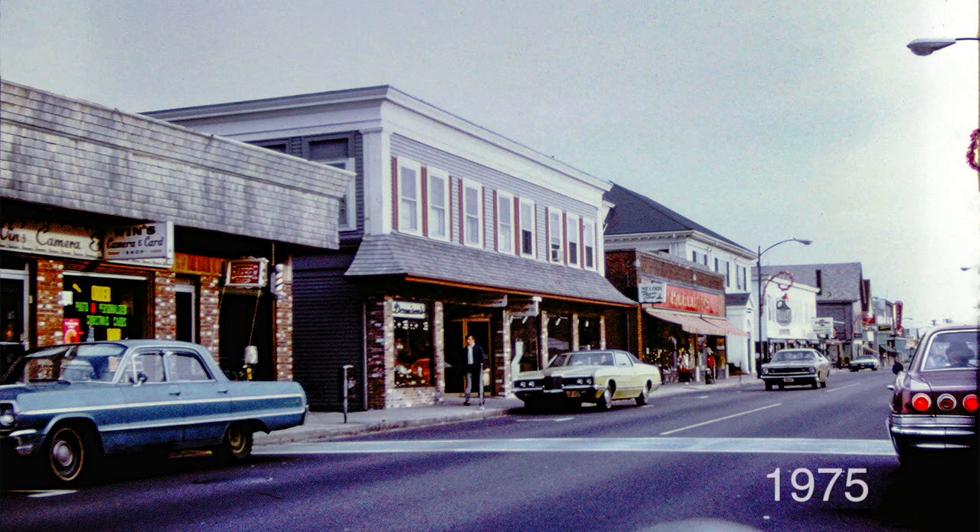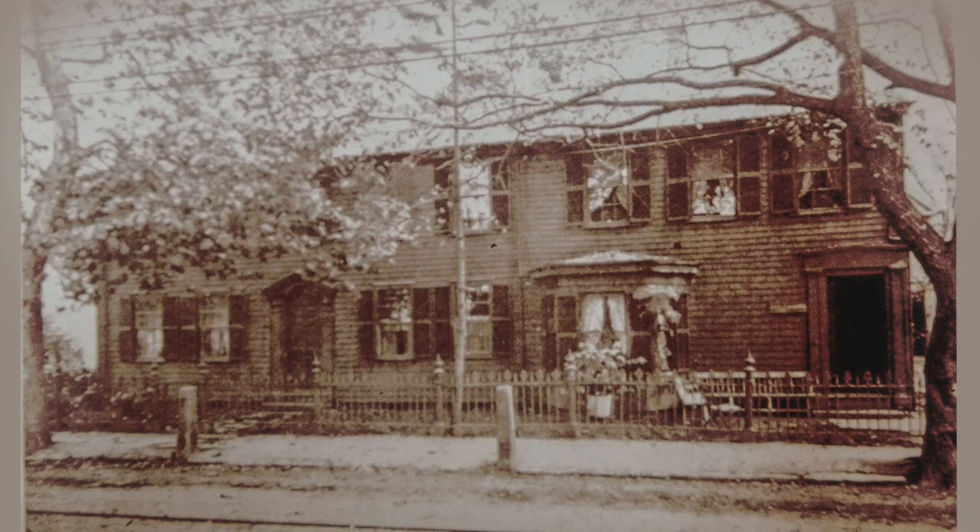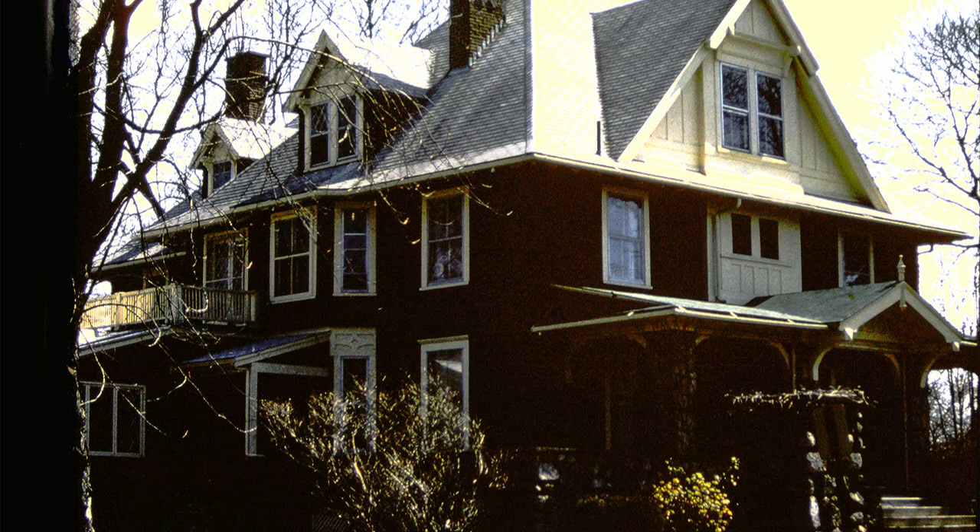Going along a little further, we come to the light company office. Before the light company had their office here, it used to be the office and home of Dr. Gleason. Around about 1909, Dr. Gleason built this home and office on the corner of High and Sawyer Street. His son, who was also a doctor, now uses it for his home and office.